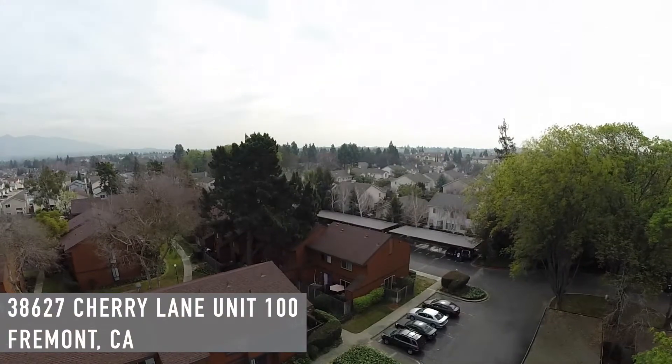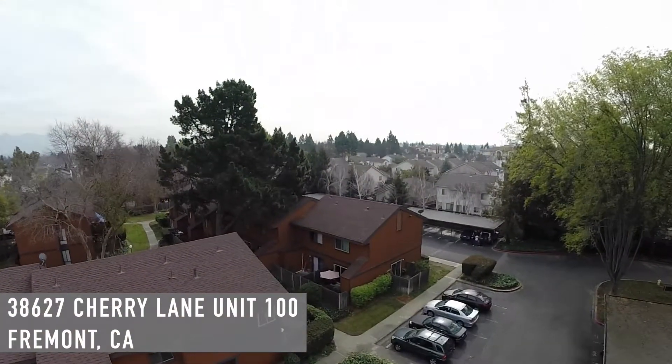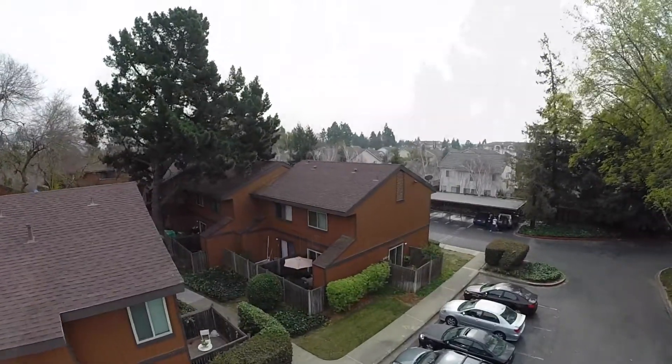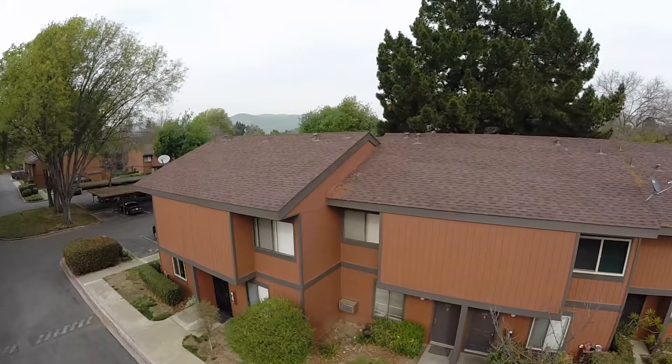Welcome to 38627 Cherry Lane, unit 100 in Fremont. This is a townhome style condo in the best location of the complex. This is an end unit with a neighbor to just one side.